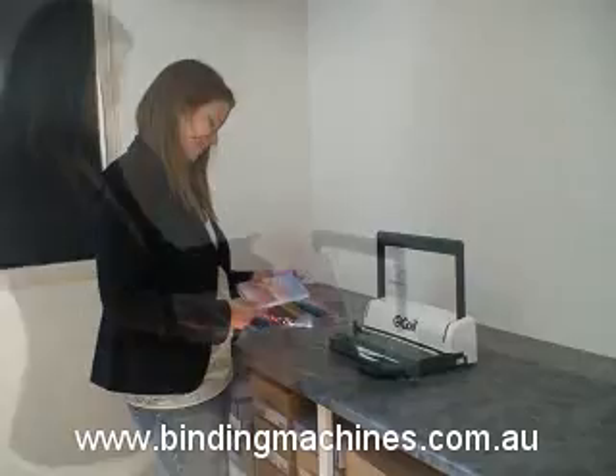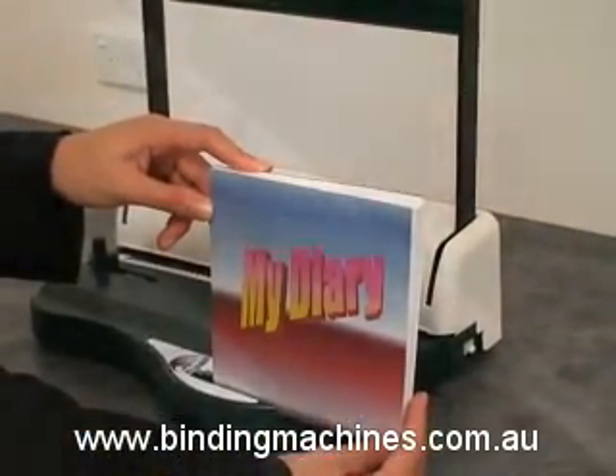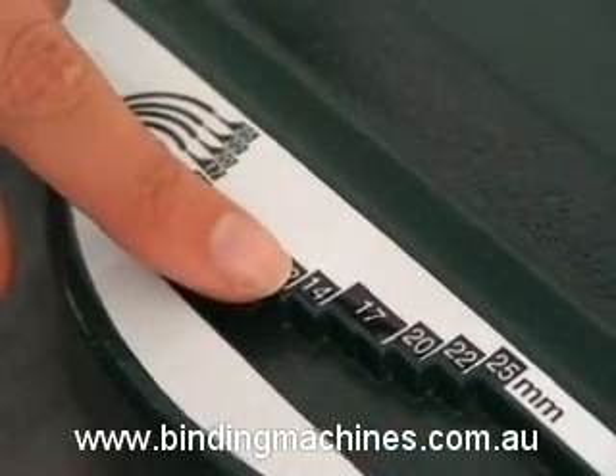To bind a document with the E-Coil Binding Machine, you first take the full unbound document and insert it into the coil diameter selector like this. This document requires a 14mm coil.